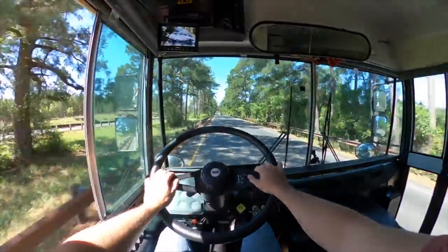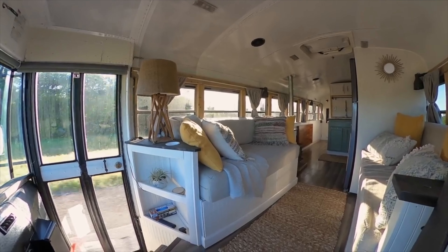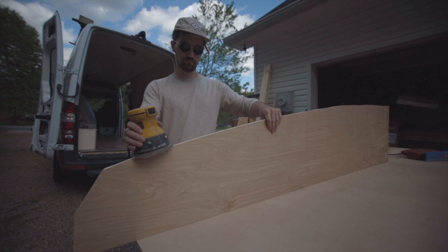Kathy, who bought the bus, found a great location to park it. So we drove to Austin, Texas to bring it to her. You can visit it and stay a night or two if you're ever in the area. We said goodbye, cried a little, and got right back to finishing out the van.